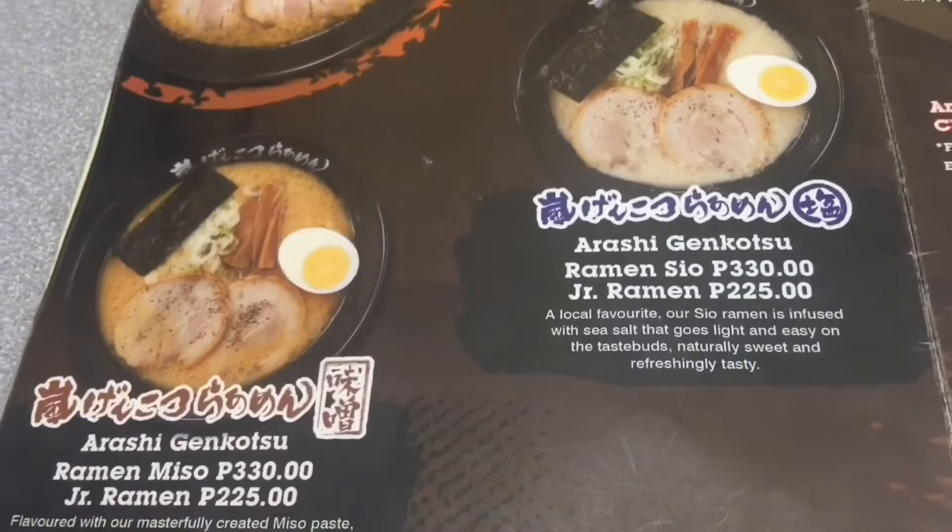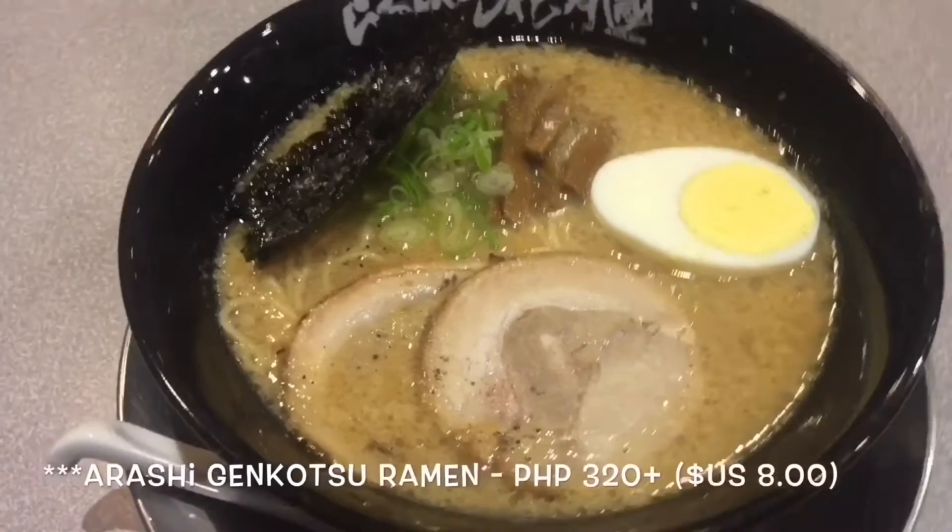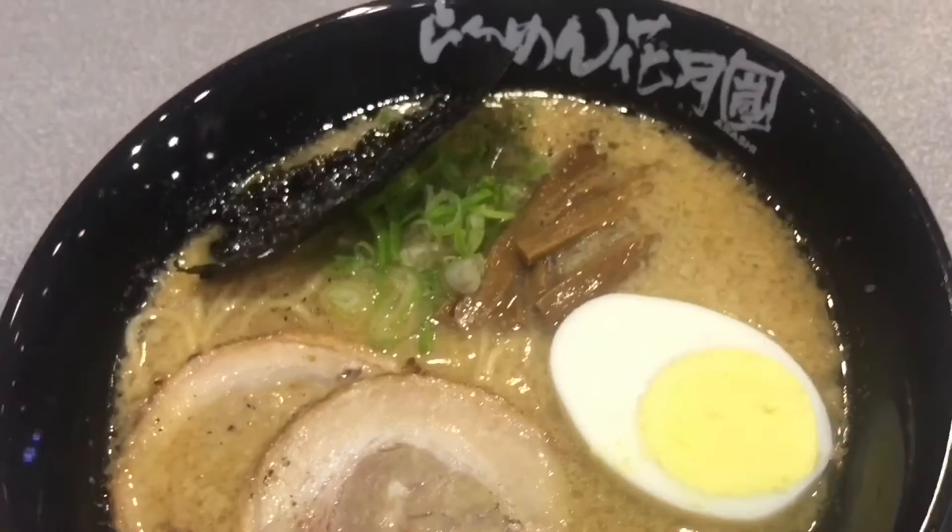For side dishes, make sure to order their crispy gyoza, which had a juicy pork filling, and their chicken karaage. Ramen Kagetsu in Manila is a ramen shop worth visiting for any ramen aficionado.